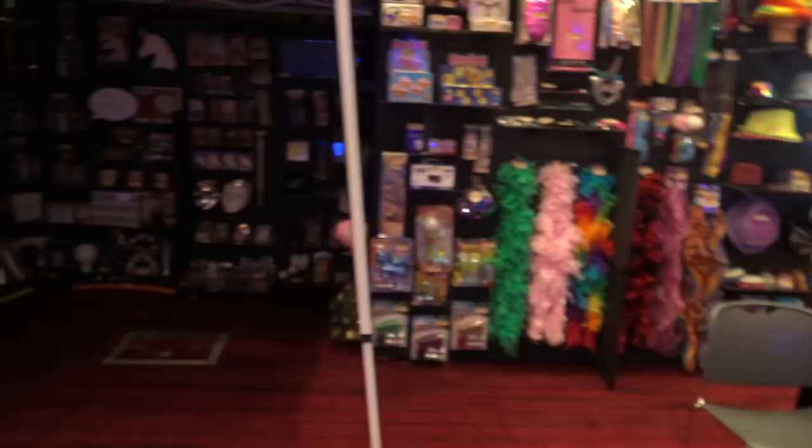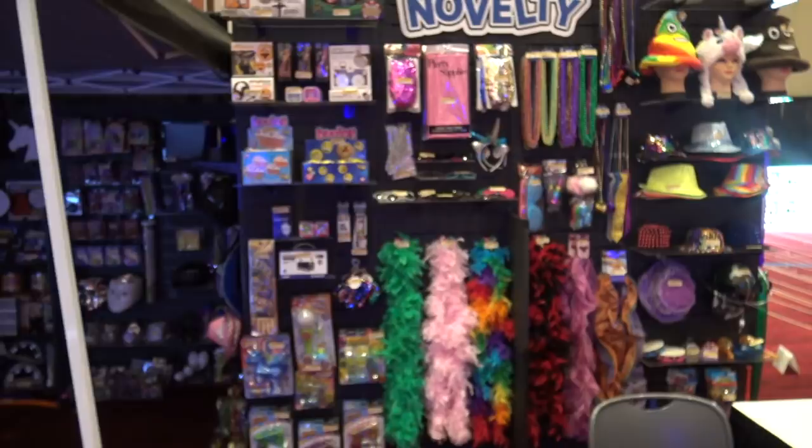Right behind that we've got Rhode Island Novelty, and they have a really cool show special that they do here at the show also. They are going to be here later today.